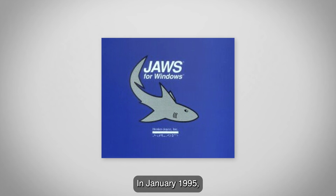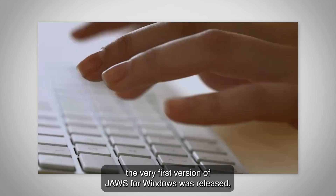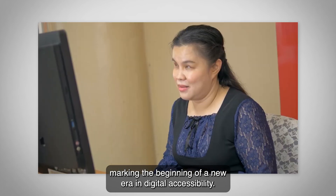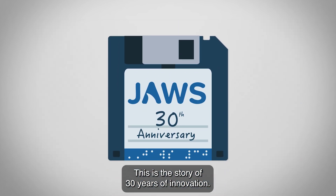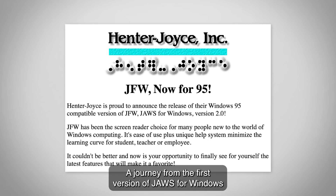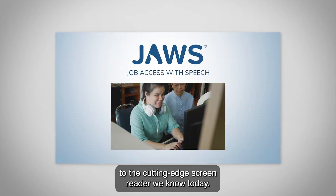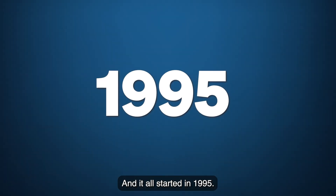In January 1995, the very first version of JAWS for Windows was released, marking the beginning of a new era in digital accessibility. This is the story of 30 years of innovation — a journey from the first version of JAWS for Windows to the cutting-edge screen reader we know today. And it all started in 1995.